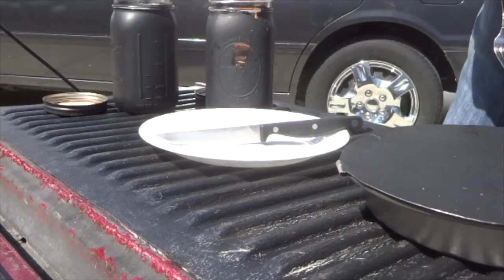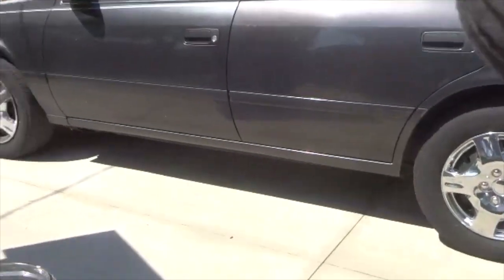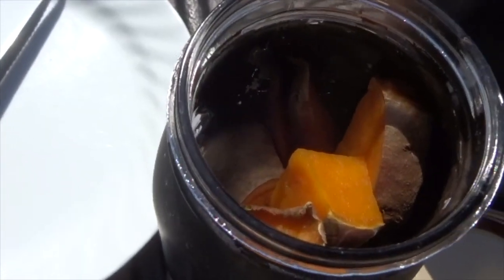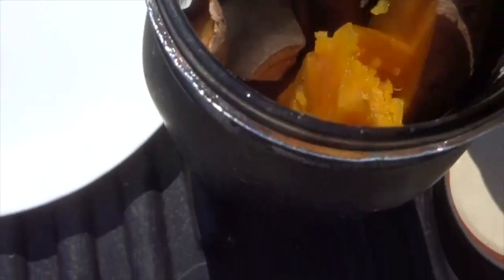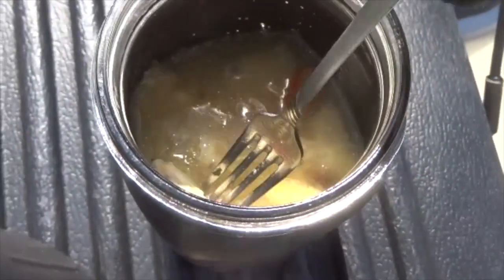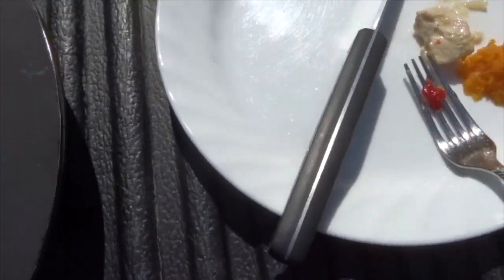I'm going to take the camera and zoom in on our — oh wow — very soft sweet potato. And then the chicken... I'm going to take the chicken soup. The chicken was the main thing I was worried about.